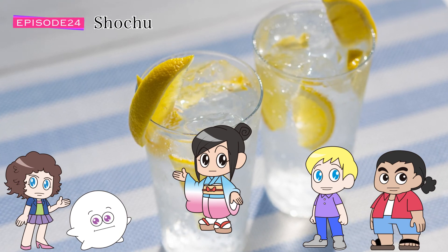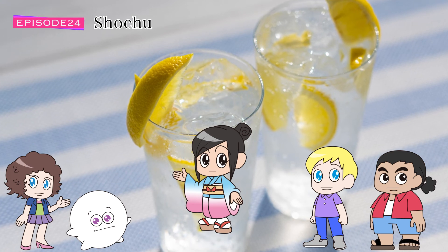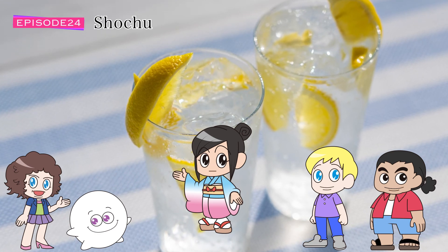Japanese shochu has not quite taken off in the world yet. You can gain an advantage by learning about shochu before it gets popular.